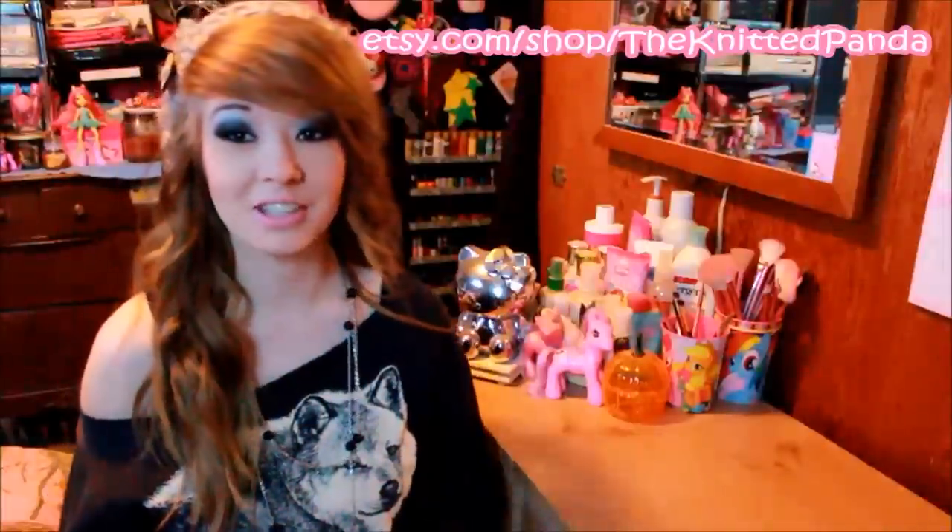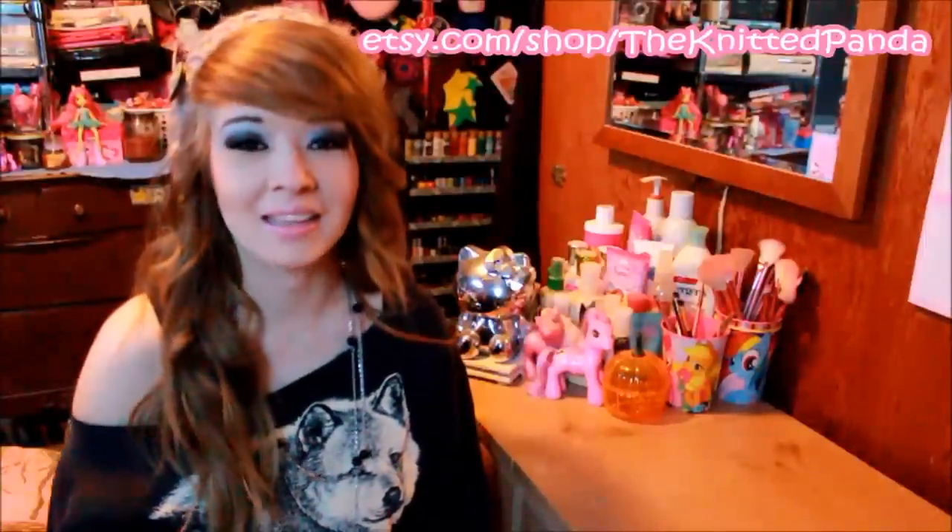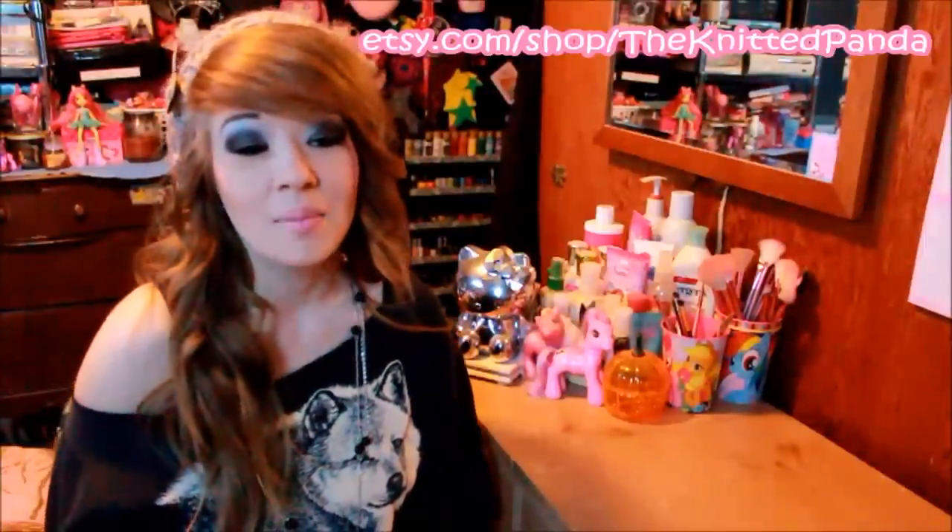Hey dolls, so today I'm going to be doing an Etsy shop review. I've already done a review for this shop way back when I first started doing reviews — they were like my first or second shop. So they contacted me and asked if I would be willing to do a review for her shop during Christmas time.